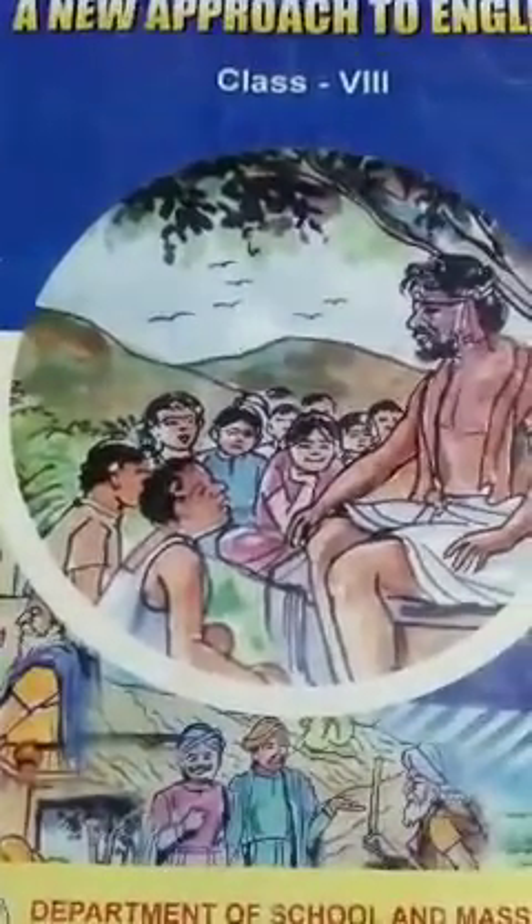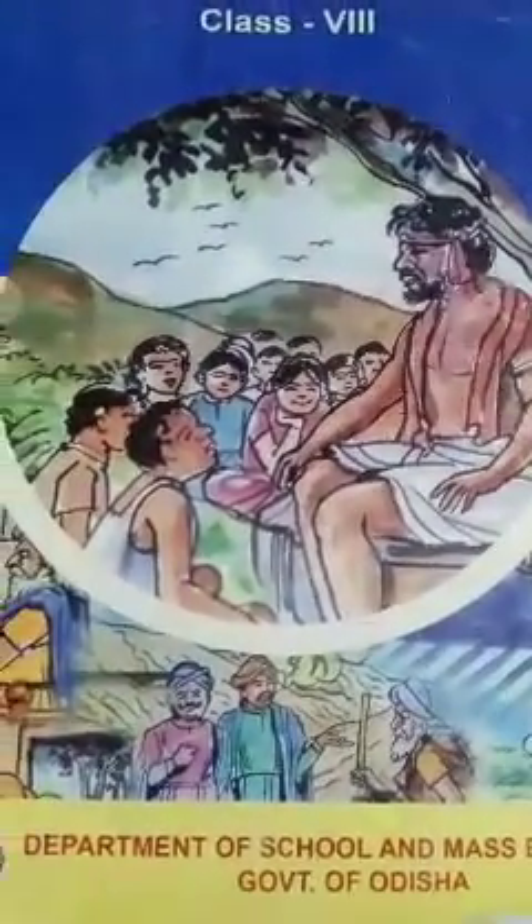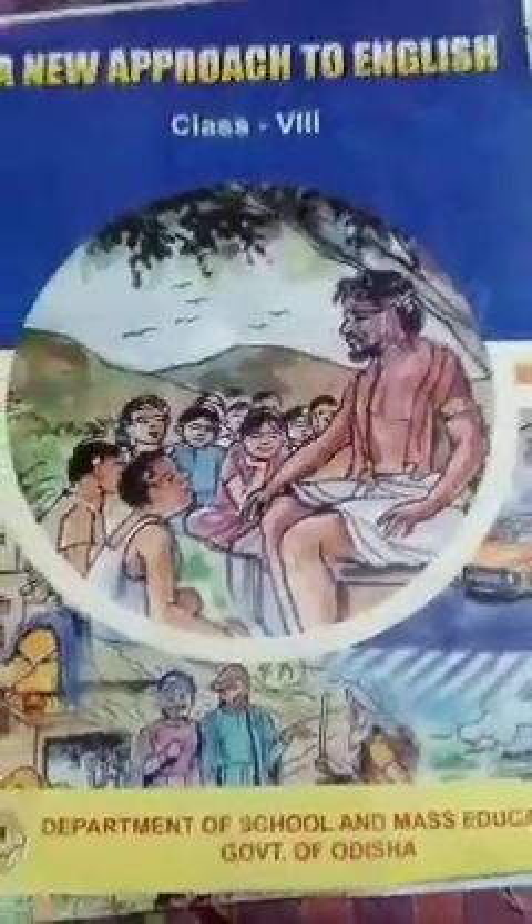Hello students, welcome to Kandir Sadhana Public School online teaching class. Let's begin our today's class. Today our topic is Follow-up Lesson: Face Mask for the Bengal Tigers.